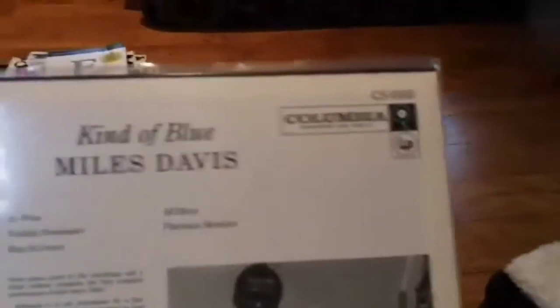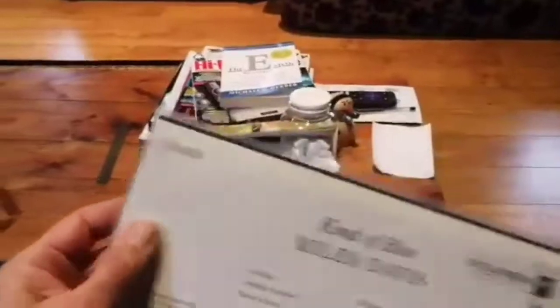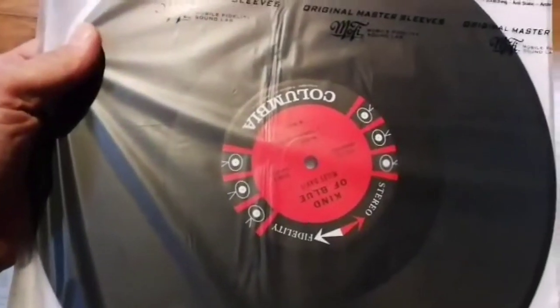On the back: 'Faithfully reproduced for Classic Records. We've copied the 6-eye Columbia label to perfection.'